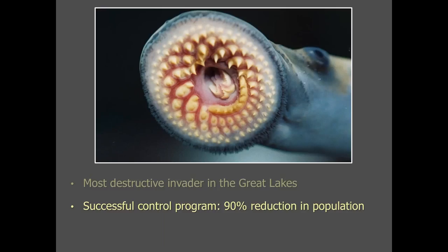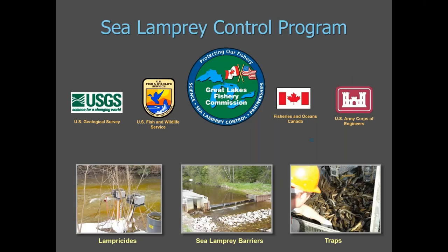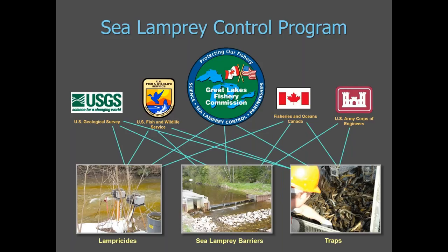Fortunately, sea lamprey can be controlled, and the control program is quite successful. The program has led to a 90% reduction in their population and is considered the most successful aquatic vertebrate invasive program in the world. The Commission carries out its program by relying on a number of partners to implement various methods of control. The major components of the sea lamprey control program are lampricides, barriers, and traps, and I'll talk about each of these in more detail.